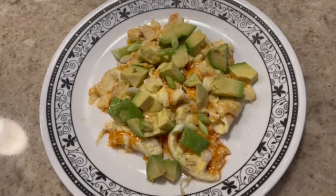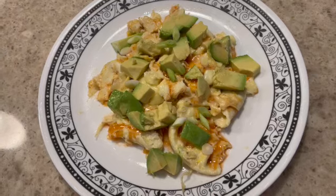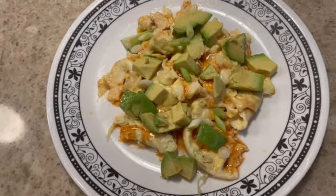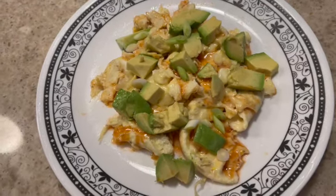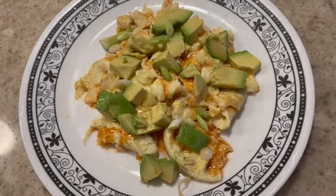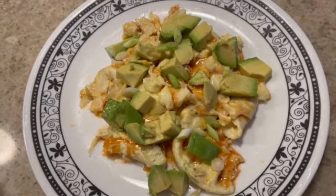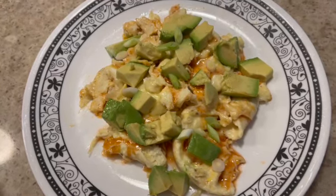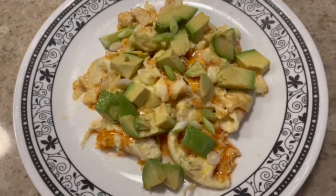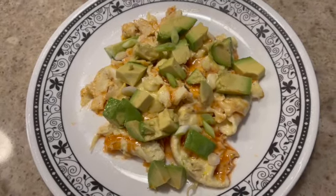I'm always looking for new breakfast ideas, so I found this on Skinny Taste and it's called high protein enchilada scrambled eggs. I think it looks delicious. I don't know that I've ever had an enchilada, but I did buy the sauce — that's the red stuff you see. This is scrambled egg plus one egg white, there's avocado, a little bit of cheese, green onion, and the enchilada sauce.